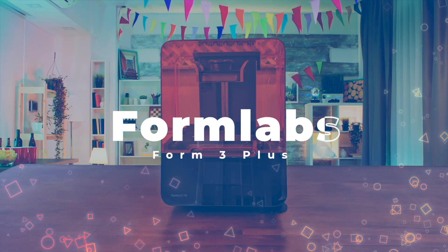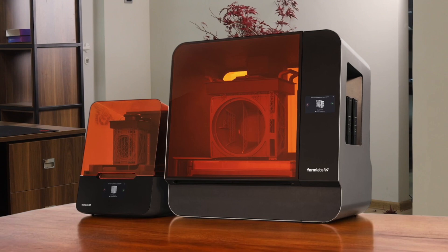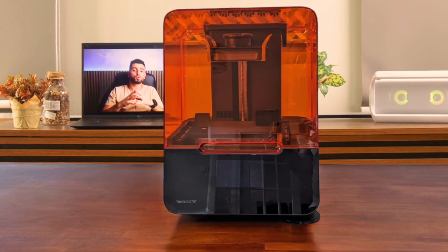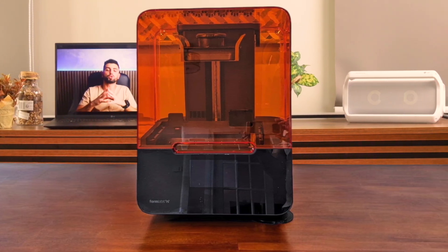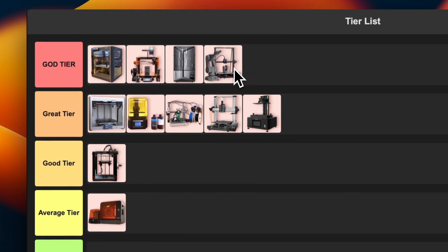Number 11: Formlabs Form 3+. It's insanely expensive at over $3,500, but hear me out — the print quality is absolutely phenomenal and it's incredibly reliable. The software is top-notch, and the whole ecosystem is designed for professional use. It handles a wide variety of materials. The downside? It's slow — really slow — and the proprietary resin is pricey. But if you're using this in a professional setting where quality and reliability are paramount, it's worth every penny. This is a no-brainer for me — it's going straight into god tier. It's not for everyone, but for those who need it, it's unbeatable.